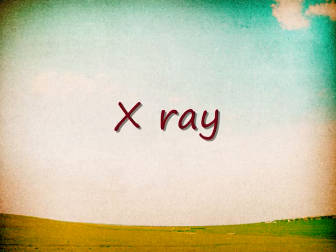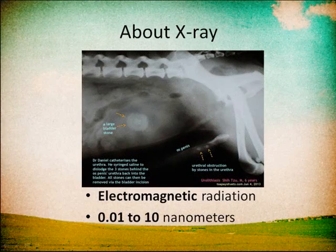X radiation, also known as X-ray, is a form of electromagnetic radiation. X-rays have a wavelength in the range of 0.01 to 10 nanometers.